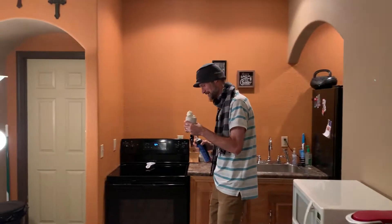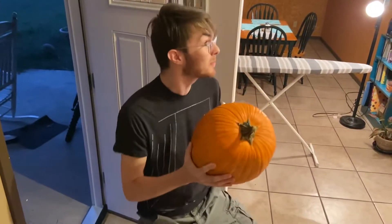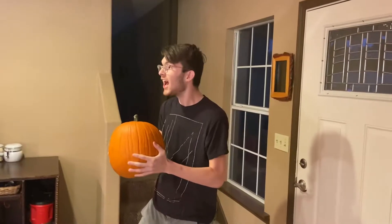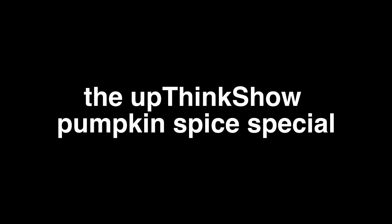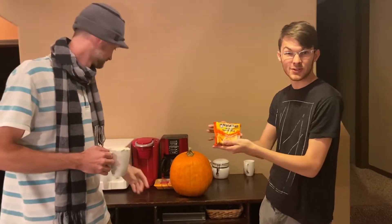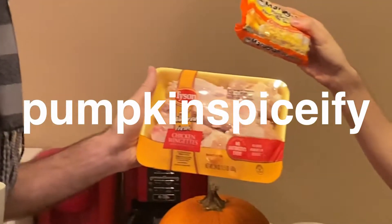All right, I'm looking forward to this pumpkin spice latte. Sam, it's pumpkin season. Yeah, that's why we should make a pumpkin spice video. Yeah, that's why I got this giant pumpkin. What's up, everybody? It is time for our UpThink Show pumpkin spice special. It is pumpkin spice season, and so we figured there'd be nothing better to do than take some of our classic UpThink dishes that you know and love so much and pumpkin spice-ify them.